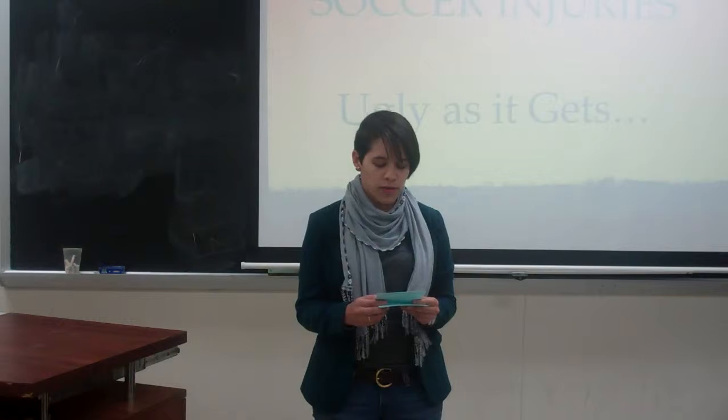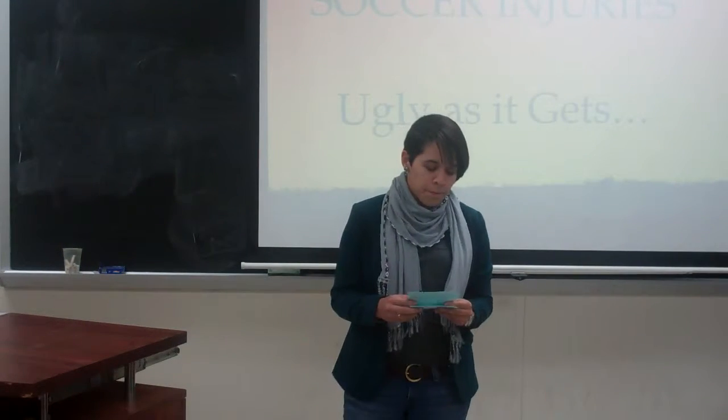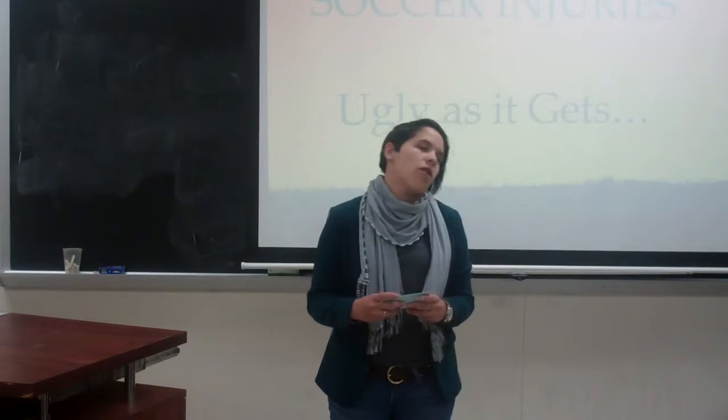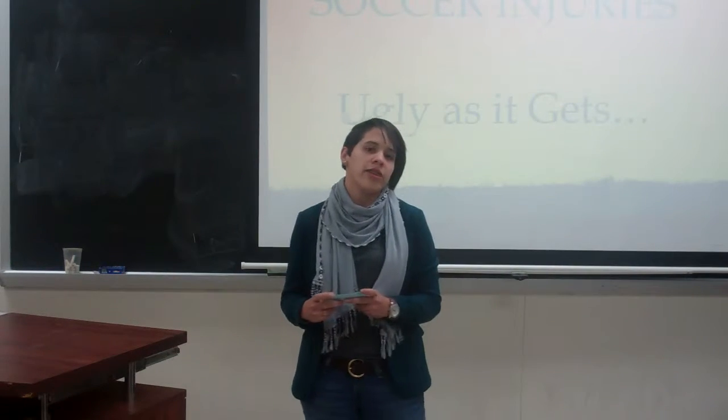Throughout the whole 90 minutes of the most exhilarating and passionate thing between these people. I'll be talking about the causes of injuries in soccer and the ways to prevent soccer injuries.